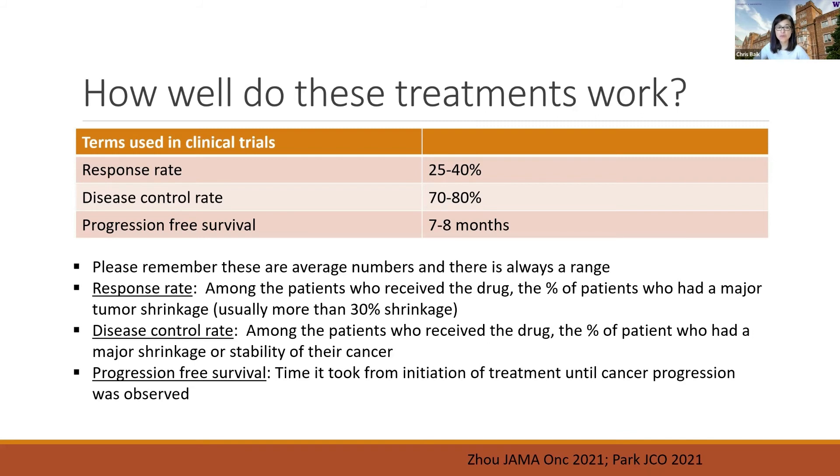The third term is progression-free survival — the time from initiation of treatment until cancer progression was observed. For these treatments, that number is around seven to eight months. Please remember that these are average numbers and there is always a range, with some patients having cancer progression much earlier and some later. Based on these numbers, we can see that these treatments still work, but there is certainly a lot of room for improvement.